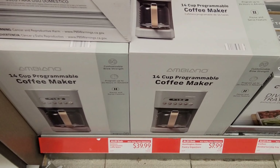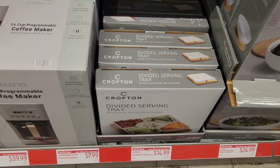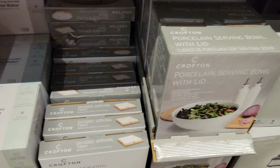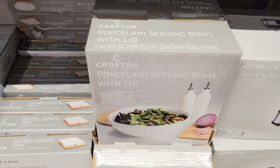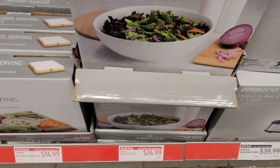There's a wire organizer over here — I almost missed it — and that's $6.99. They have these rugs and doormats at $8.99.